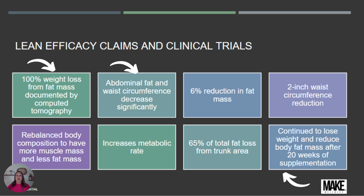Users continued to lose weight and reduce body fat mass after 20 weeks of supplementation — which is huge, since most people plateau around 12 to 13 weeks. It also rebalances body composition to have more muscle mass and less fat mass. This product works with leptin and ghrelin to balance your hunger hormones.